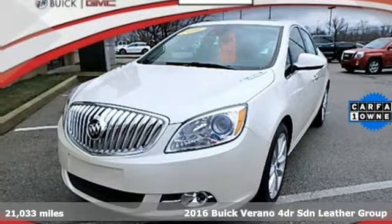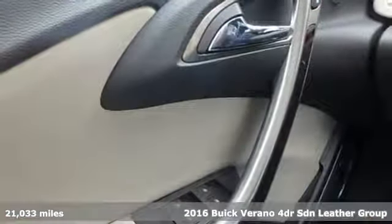Here's a 2016 Buick Verano. Buick — expect more than you'd imagine.